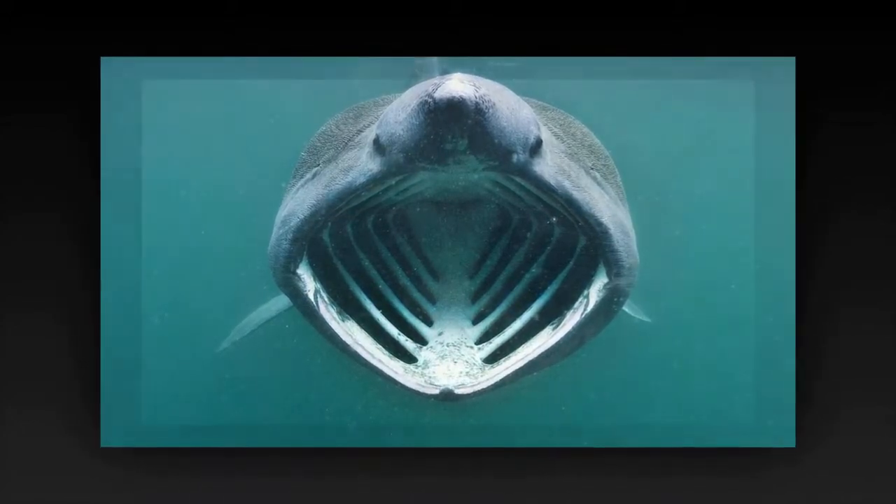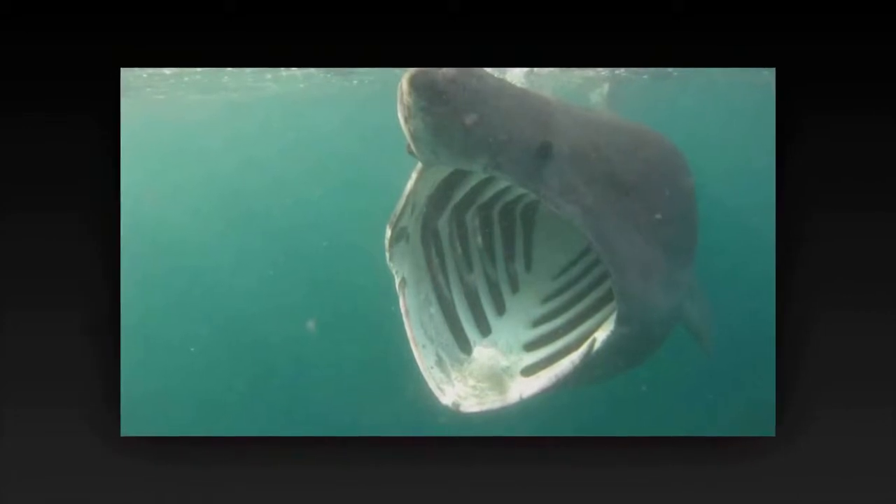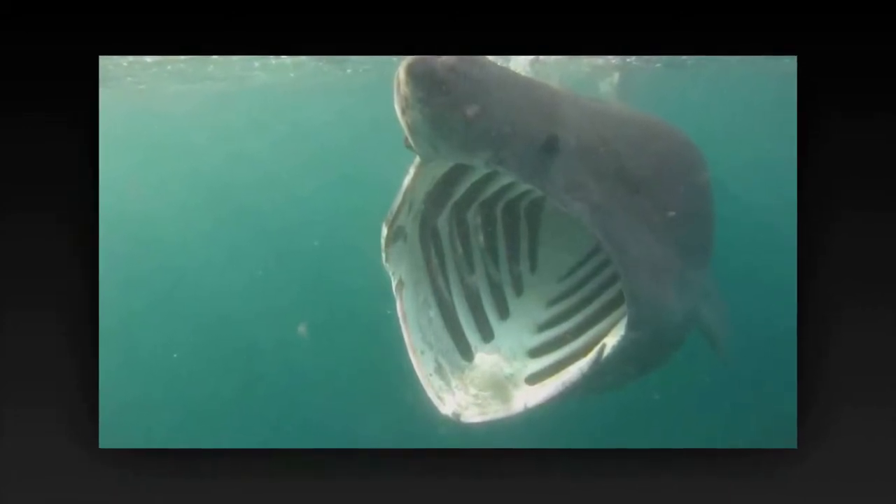The teeth have a single conical cusp, are curved backwards, and are the same on both the upper and lower jaws. Adults typically reach 6 to 8 meters in length.